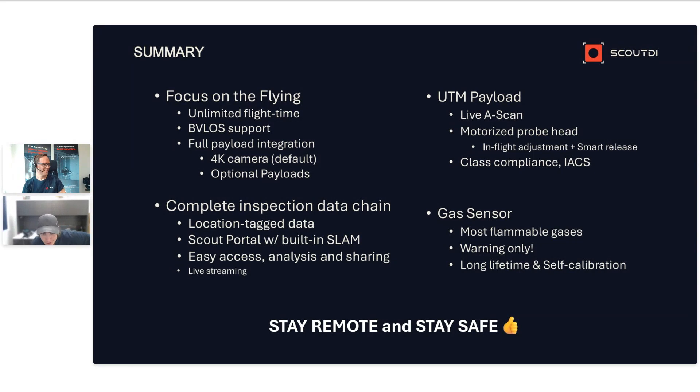That was great. If anyone has questions for Ivan, please put them in the chat — we have a few minutes to answer some questions for everybody. Ivan, the first one is: can you use both sensors at the same time — the UTM and the gas sensor?